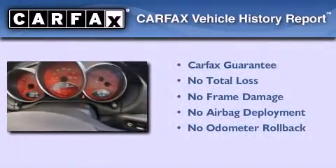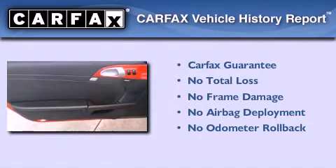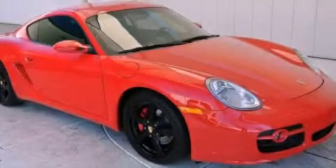Not to mention that this Porsche qualifies for the Carfax buyback guarantee. This vehicle won't last long at this price — call and arrange a test drive now.